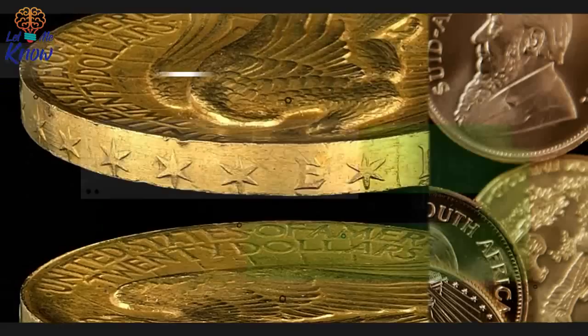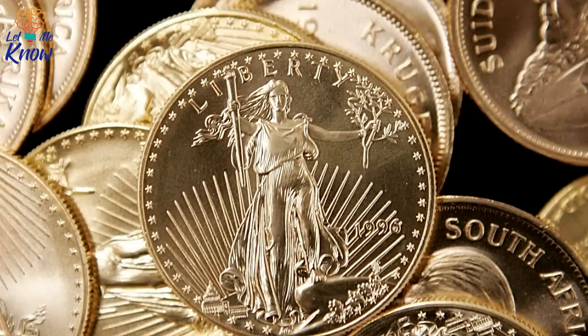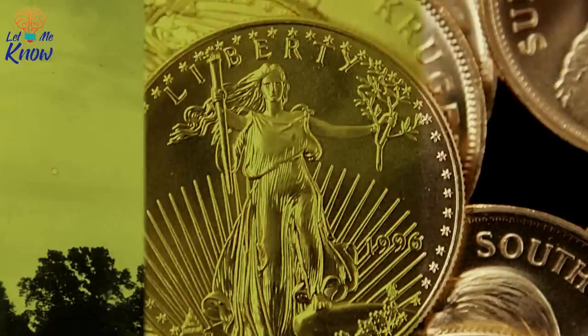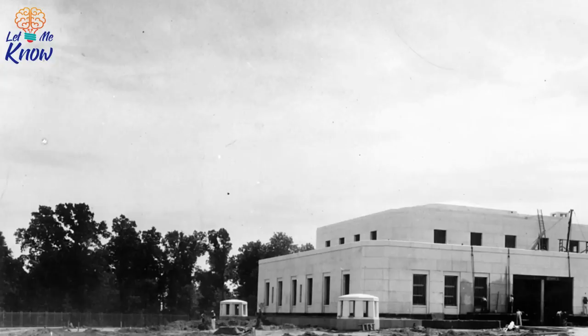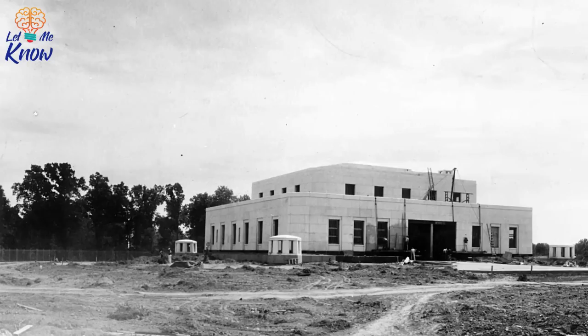Penalties for failing to comply were stiff — a maximum $10,000 fine and a 10-year prison stretch. However, the policy soon left the federal government with a problem: where was all this gold it now owned to be stored? Between 1933 and 1937, reserves tripled from $4 billion to $12 billion. This is where the new complex at Fort Knox came in, and this was not going to be any old storage facility — it was going to be the most secure vault money could buy.